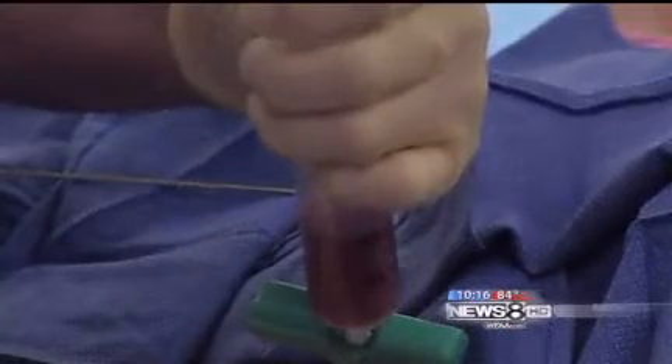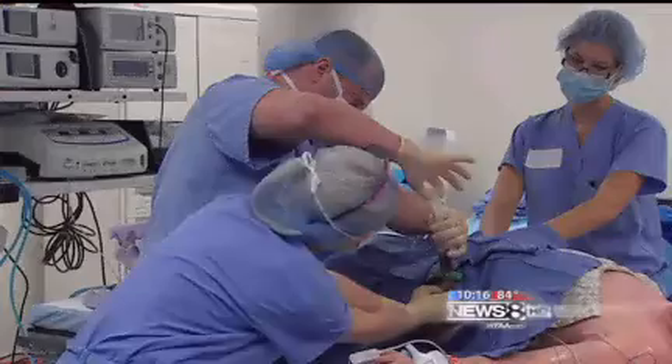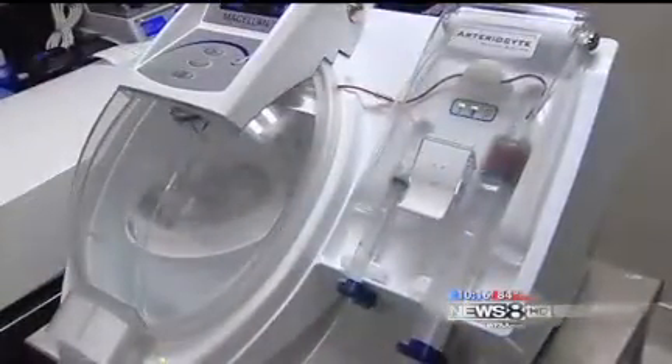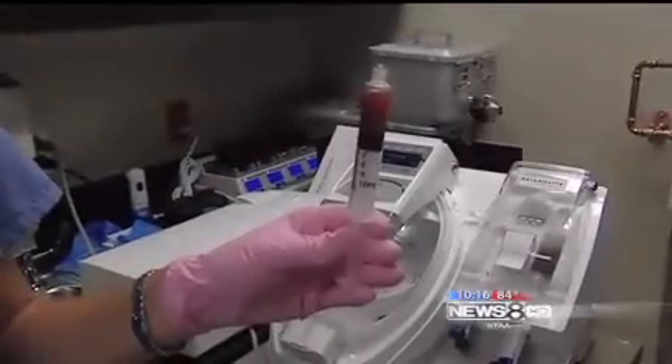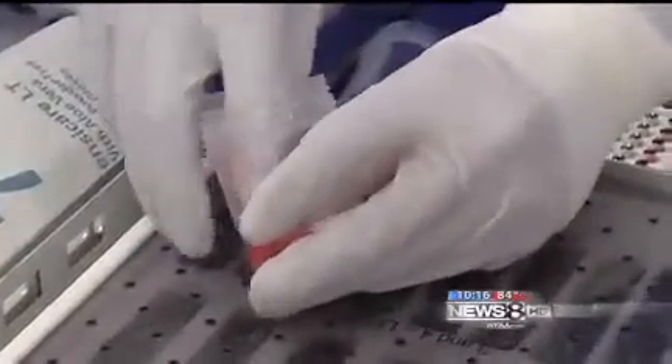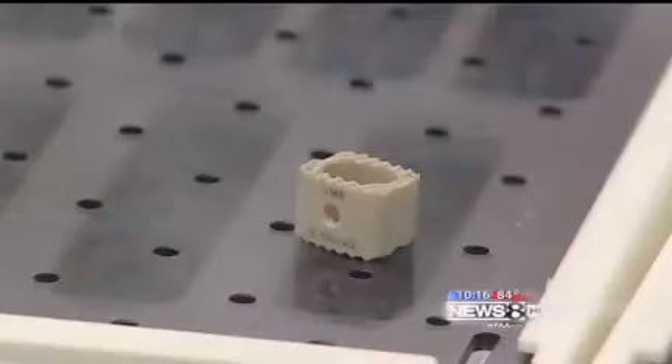The less invasive procedure happens inside the operating room where stem cells are extracted from the hip with a long needle — only a band-aid is needed afterwards. The cells are then condensed in a centrifuge; the process takes only minutes. Those rich cells are then mixed into a putty and stuffed into small containers called cages, which are inserted between degenerating disks where the stem cells harden into new bone.